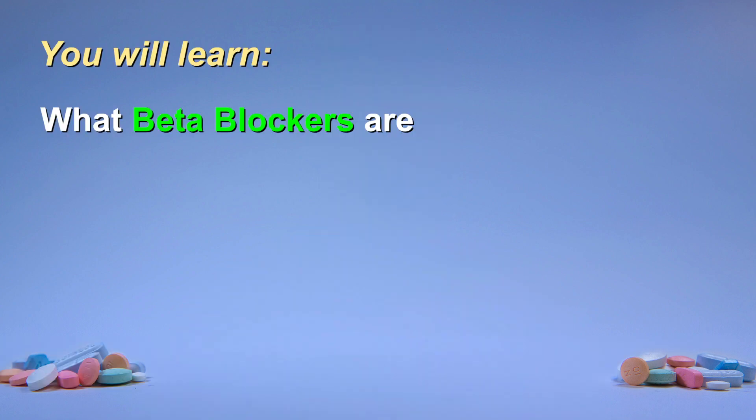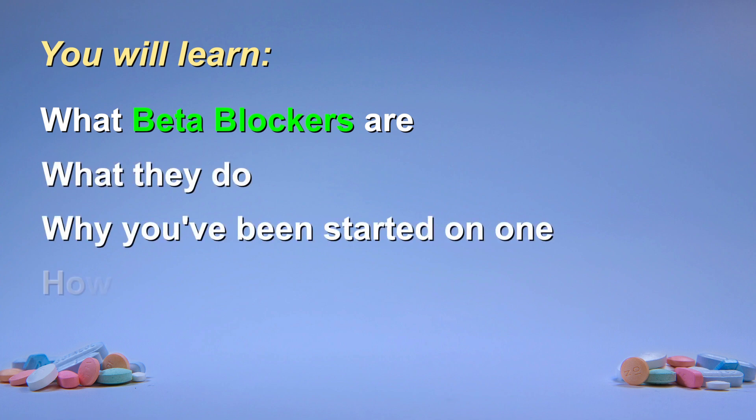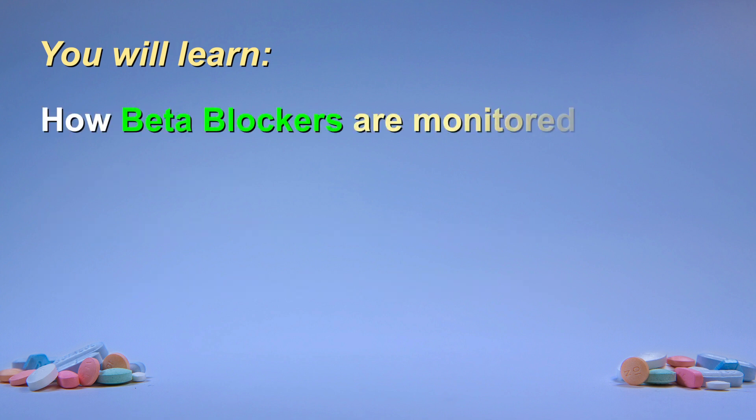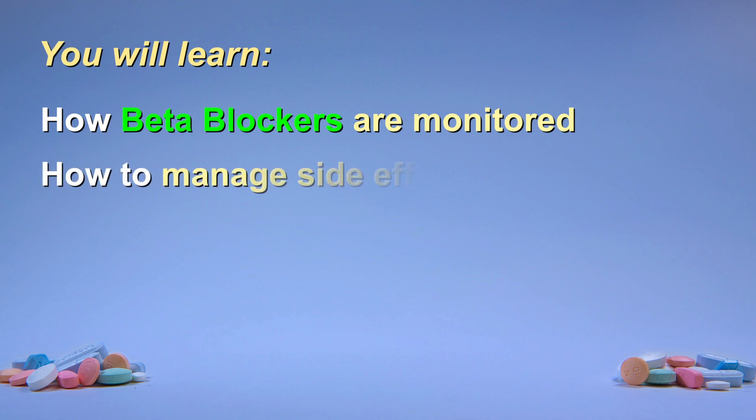You have been prescribed a beta blocker and you likely have some questions. This educational video will help you understand what beta blockers are, what they do, why you've been started on one, and how a beta blocker will help you. We will also look at how this therapy is monitored. Since side effects are often of concern, you will learn how to recognize and deal with adverse effects should they occur.